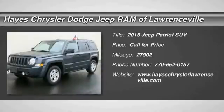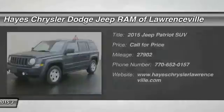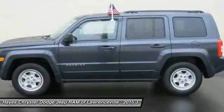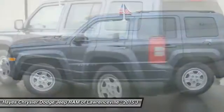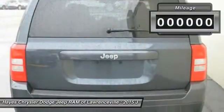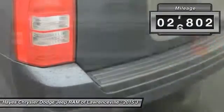The 2015 Jeep Patriot is unmistakably a Jeep. It looks like a cross between a Jeep Liberty and Jeep Compass, or maybe a three-quarter scale version of the big Jeep Commander. The Patriot has plenty of room inside for any size family. This vehicle has less than 30,000 miles.